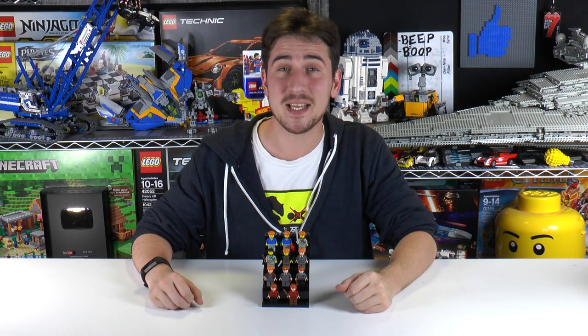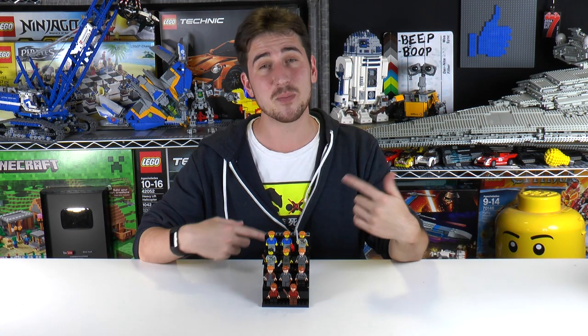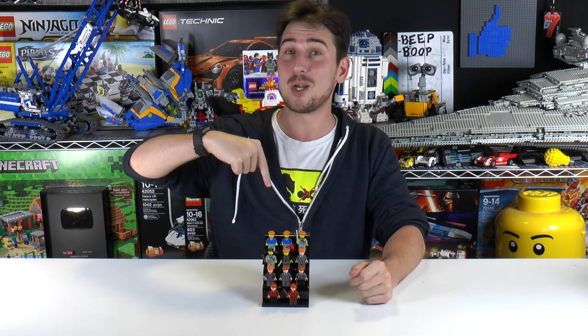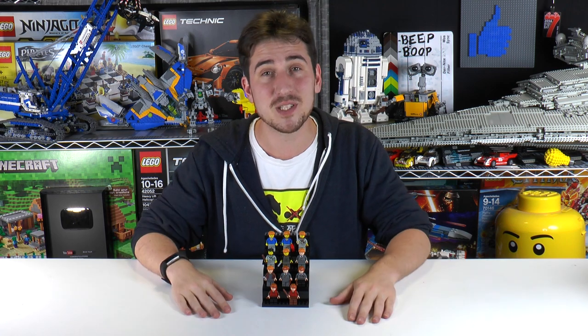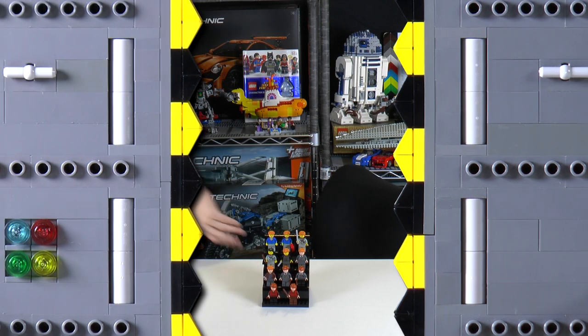Alright, so that is it for this episode, everybody. Thanks a lot for watching. If you enjoy our content, you can always like or subscribe, and if you have any ideas about another kind of LEGO minifigure collection video you want to see in the future, let us know in the comment section below. We'll see you next time at Brickfall. Bye bye.